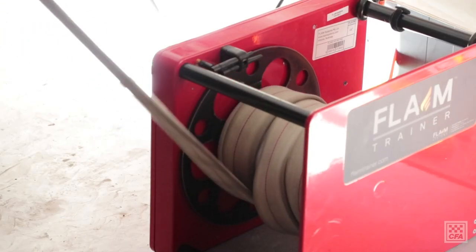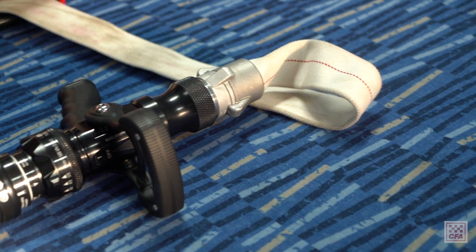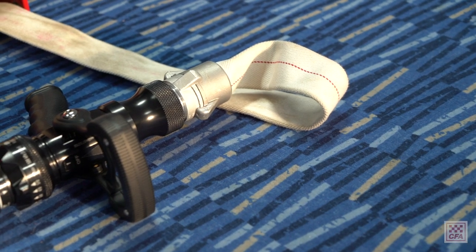When you open up the branch you'll get a force feedback that's designed into the FLAME system as well. Based on your settings you can have different flow rates — 110 up to 570 on the particular branches we're using — and you'll get that force feedback.